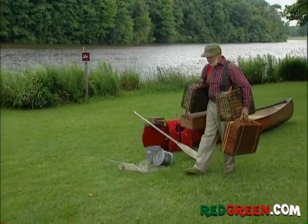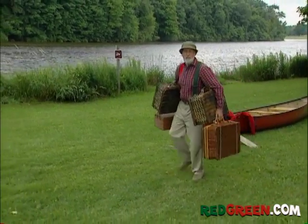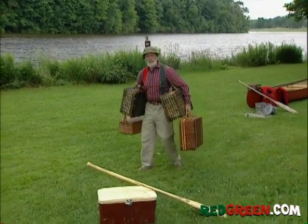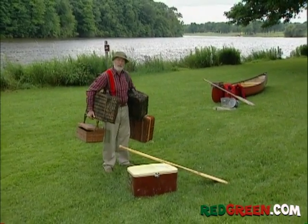In the old days when my dad and I would go on a canoe trip, we'd pack all our stuff into wicker baskets — let the bugs in and the smells out — and they sunk every time we flipped over, which happened on a regular basis.